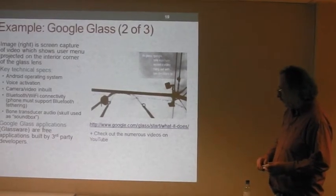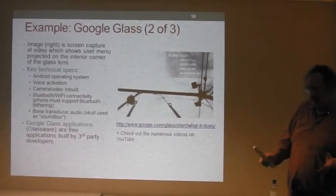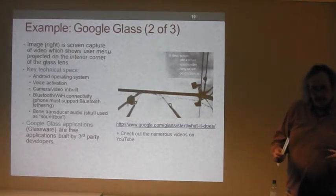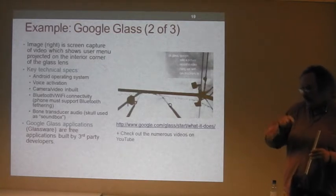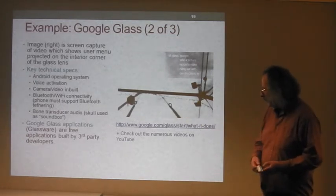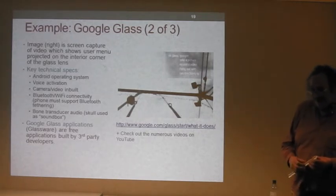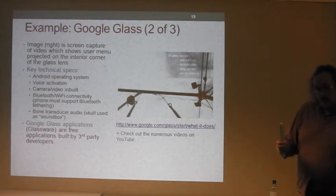Technical specifications: Google Glass is based on Android and uses voice activation. It includes a built-in camera and video, has Bluetooth and Wi-Fi connectivity. Your phone needs to support Bluetooth tethering — in other words, your phone acts as a proxy for the data. It doesn't directly support mobile networks. It uses bone transducer audio, so the skull is used as a sound box. This sounds really high-tech, but it's actually been around for hundreds of years in hearing aid technology — a well-established principle.